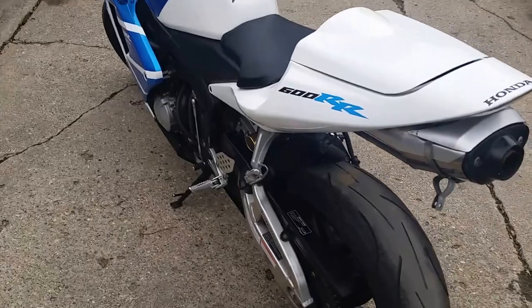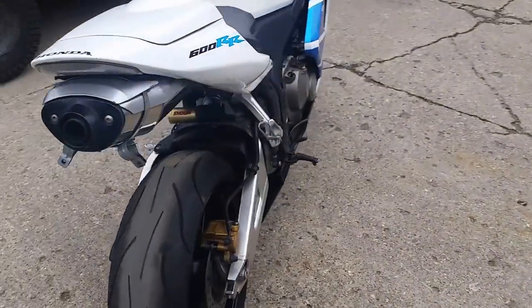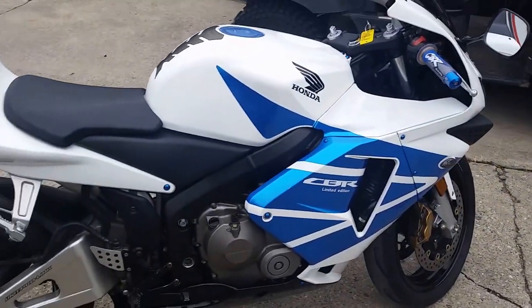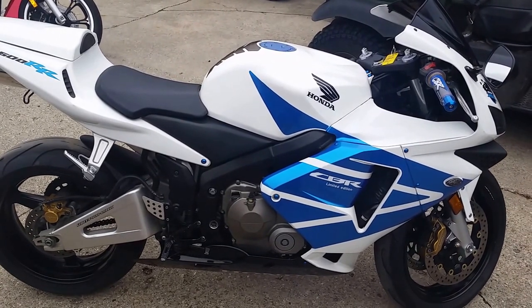It's loaded up with a fender eliminator kit, LED rear brake light with integrated LED turn signals, LED front turn signals, solo seat, smoked windscreen and more. This thing's got it all. It's only got 14,903 miles.